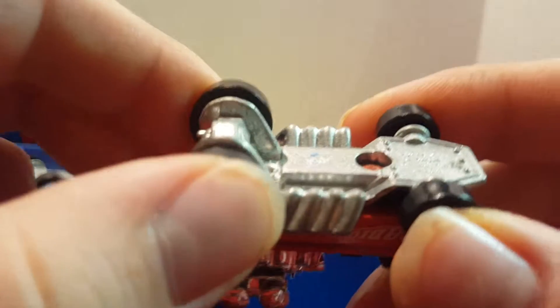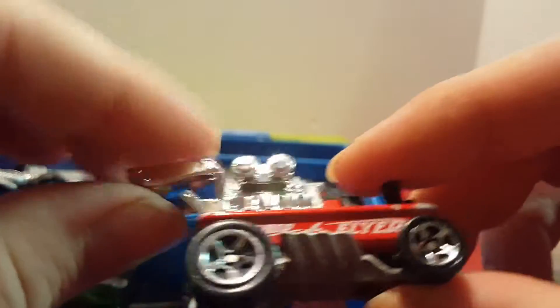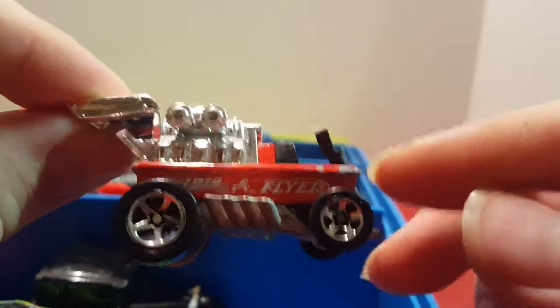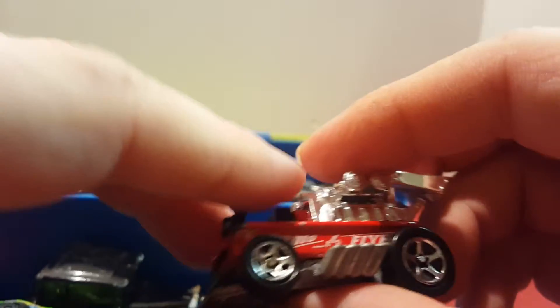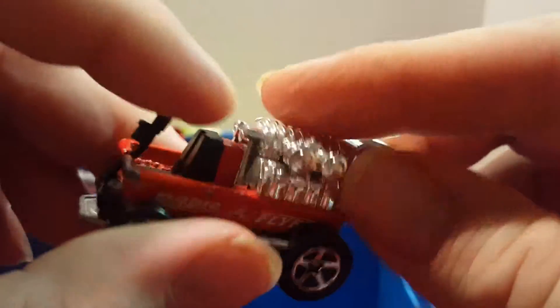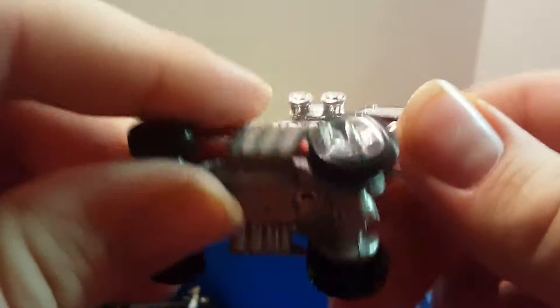This next car is a Radio Flyer wagon. I believe I bought it new at a grocery store, though I had these when I was a kid so they may have damage from play. There's a lot of chipping on the metal, and it has a lot of plastic parts like the handle, seat, and engine part. The base and the wagon part are metal.